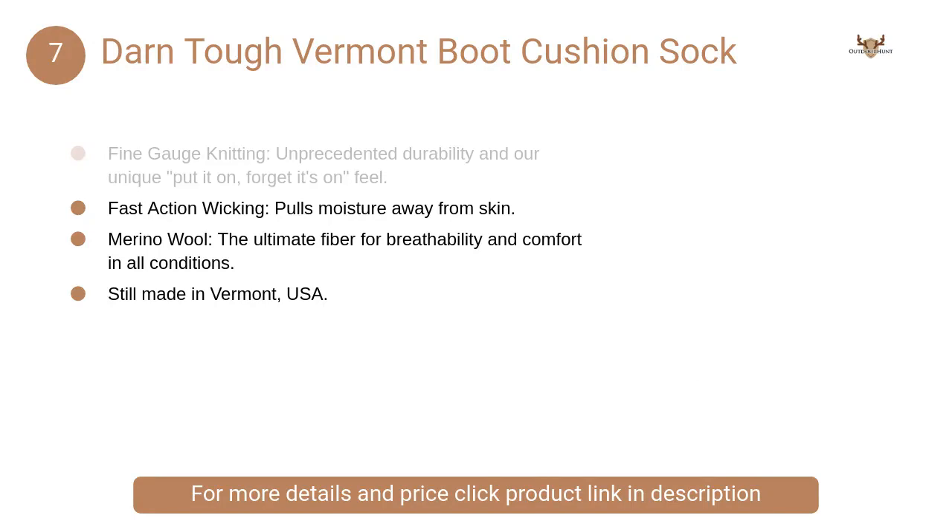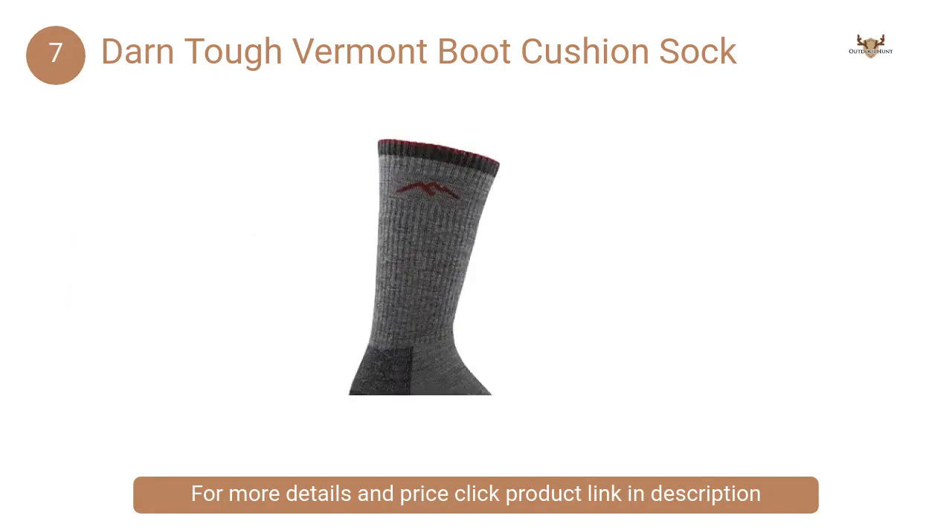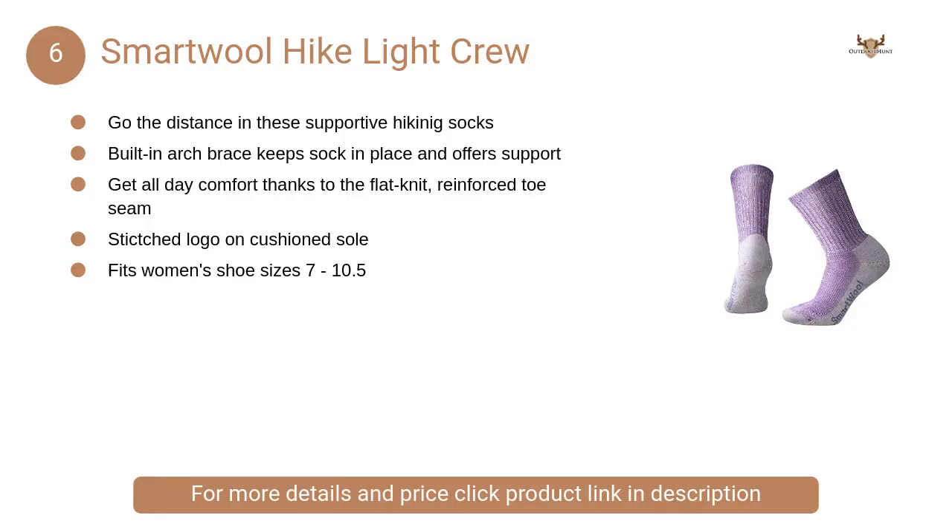At number seven, Darn Tough Vermont Boot Cushion Sock. Cushioning along the bottom of the foot provides the perfect amount of support. True seamless construction provides a smooth performance fit — no slipping, no bunching, and no blisters.